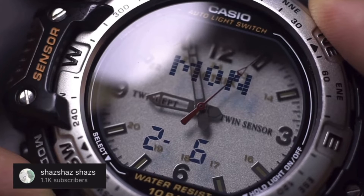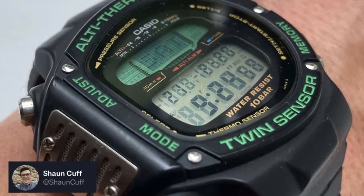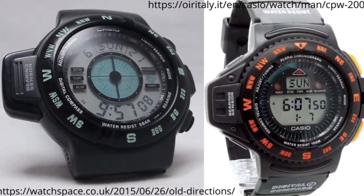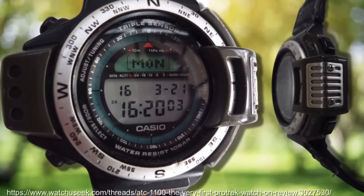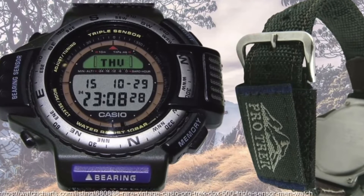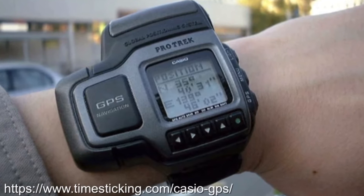Casio also garnered attention with their dual-layer LCD Twincept technology. Building on from their initial foray into sensor watches, Casio would double down in the 90s, completing the range of sensors with the Altithermo ALT-6000 and CPW-100 with magnetic compass, which would all come together in the triple sensor watch with pressure, temperature, and terrestrial magnetism sensors, with the ATC-1100, which would later be branded as the Protrek range. The 90s would be capped off with the amazing first use of GPS in a watch with the Satellite Navi PRT-1GPJ.